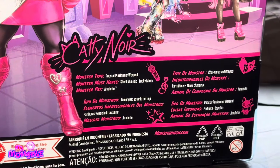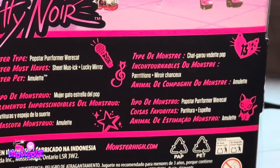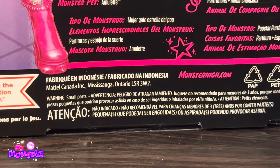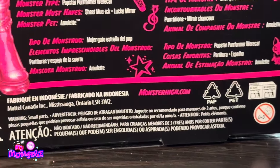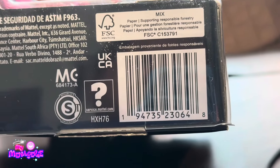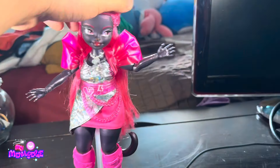On the back of the box we have her full Darko art, as well as the other Monster High students who got core refreshes. It says: Catty Noir, Monster Type — Pop Star, Performer, Werecat. Monster Must Haves — Sheep Muse, Ick, Plus Lucky Mirror. Monster Pet is Amulet. That's repeated in a couple of different languages, and mine was made in Indonesia, which is interesting because the first wave was mainly China. Here is her barcode on the bottom, in case you want to go to Walmart and scan for her — she may or may not be in your local area.